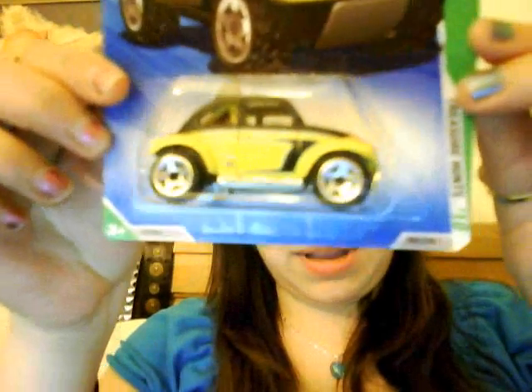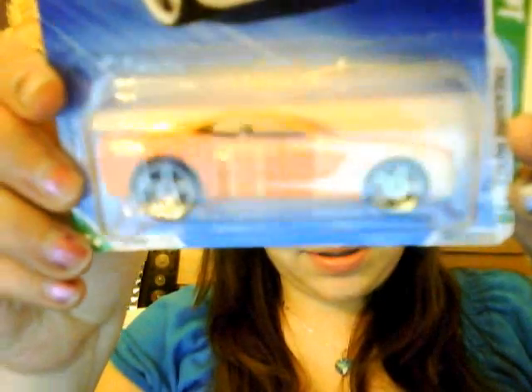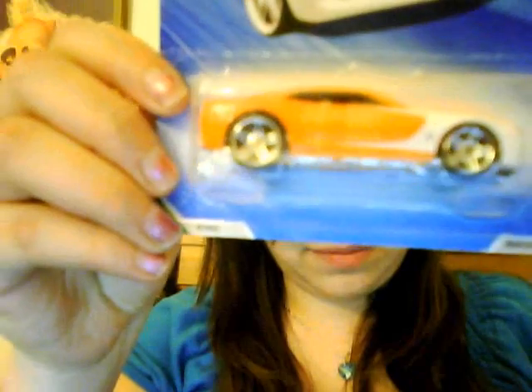Then I have a Baja Beetle treasure hunt. I'm not a big fan of the beetles — not the band, the band is good — but the car, I've seen a lot of those. Then there's a Corvette Grand Sport regular treasure hunt, and a Chevy Camaro Concept treasure hunt, and the Rat Bomb right there.